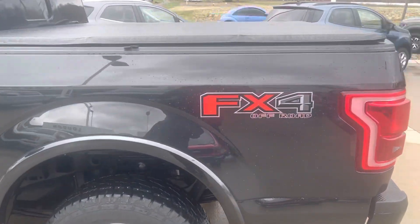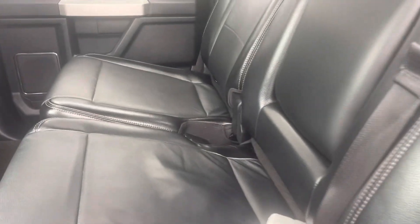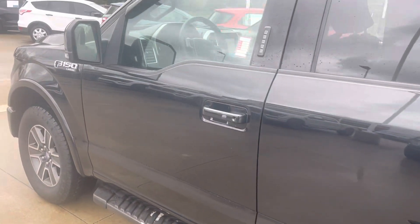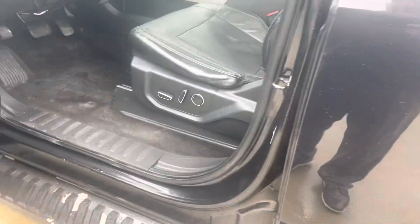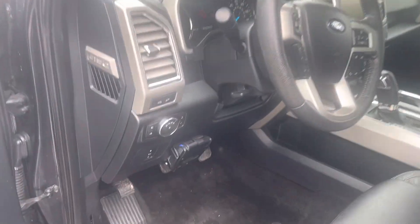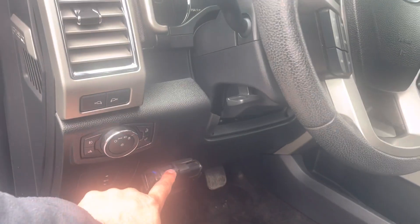It's got the FX4 off-road package. Leather interior all in great shape, does have the big panoramic sunroof. Both front seats are power. It's got the power pedals, trailer controller, and power mirrors.